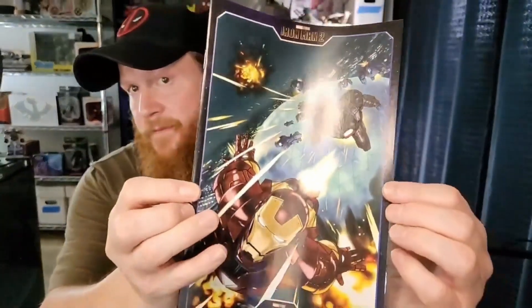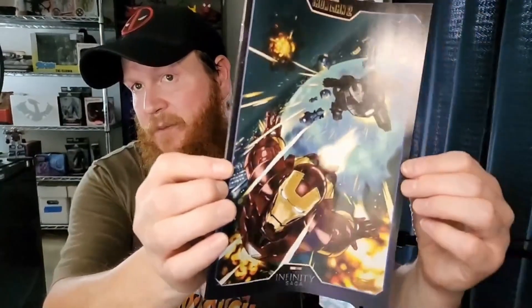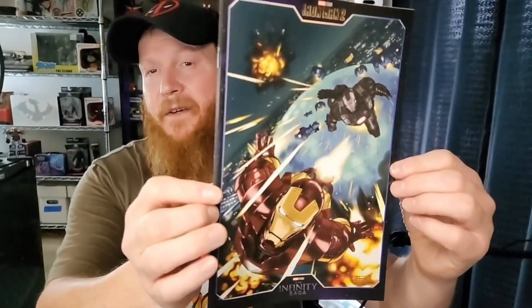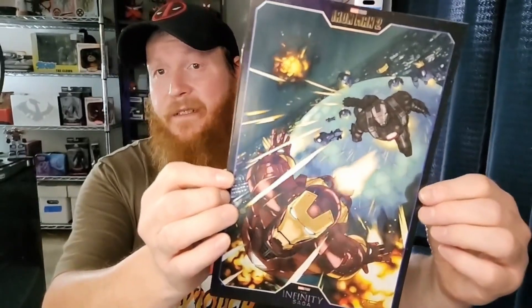We've got an Iron Man 2 book — the Infinity Saga — so this seems like it's movie-related. Pretty cool cover. I think I might even like War Machine better than Iron Man. What do you guys think? War Machine is really cool, and that's a really cool cover as far as covers go.